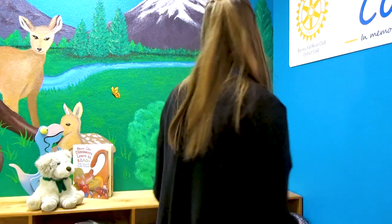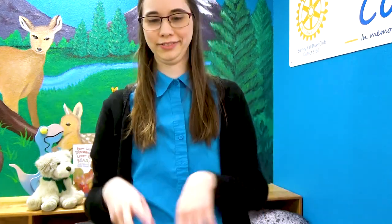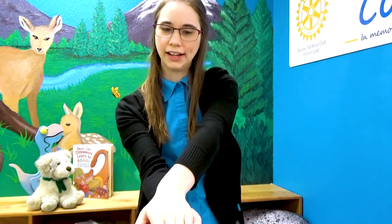We're gonna say: Dinosaur, dinosaur, turn around — and we'll turn around. Dinosaur, dinosaur, stomp the ground — stomp your feet. Dinosaur, dinosaur, show your claws. Roar! Dinosaur, dinosaur, snap your jaws — just like a big alligator. Dinosaur, dinosaur, turn around again. And then we'll sit back down.